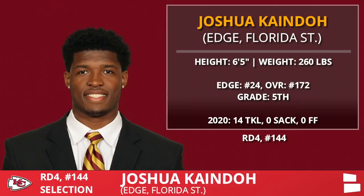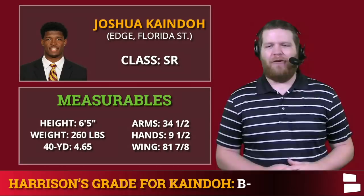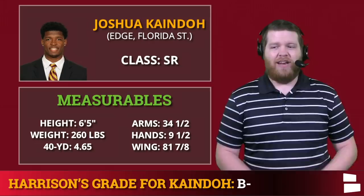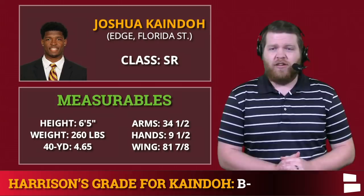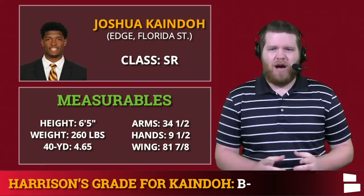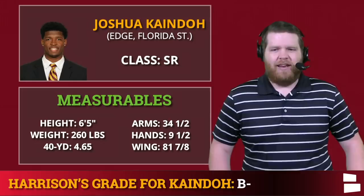Kansas City has no third round pick, so we go to round four: Joshua Kaindoh, the edge out of Florida State. Kind of a boom-or-bust selection, but I like the swing by Kansas City and the upside potential. Former five-star recruit who never really put it all together at Florida State — only made 10 career starts, but he's flashed at times. B-minus, because two years from now this could be the steal of the draft, or he might not make the 53-man roster. Edge was a need after Frank Clark, and you need some depth and competition there.